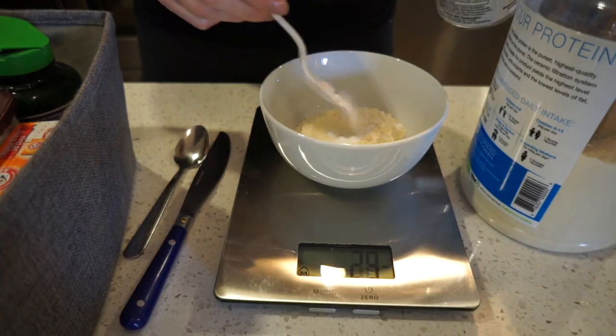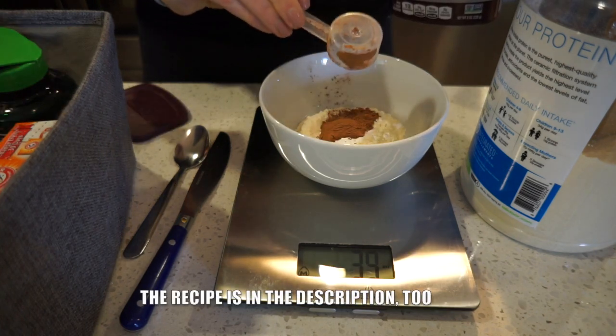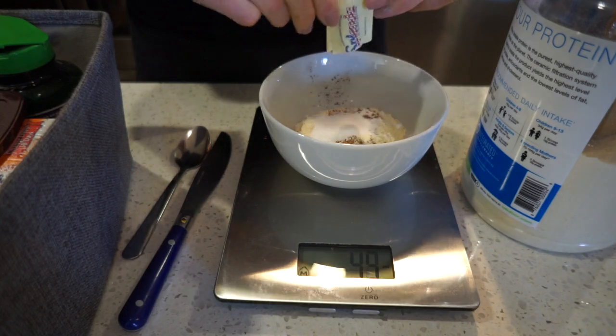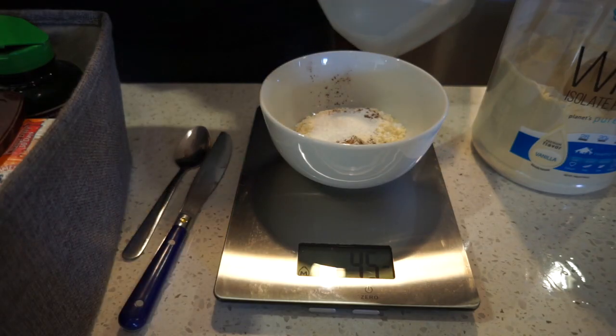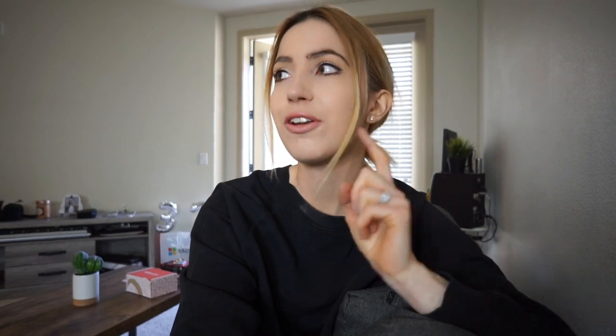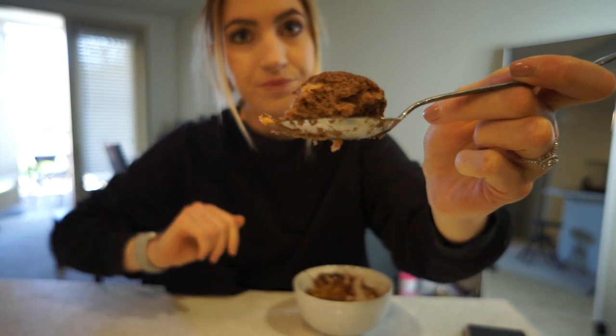30 grams of whey, 5 grams of baking powder, 5 grams of cocoa powder, 4 to 5 grams of sweetener, a little bit of salt, and the same amount of water as dry ingredients — so 45 grams. I also added a little bit of peanut butter, not necessary. I put all of that in the microwave for 30 seconds, not longer. It's a delicious small breakfast.